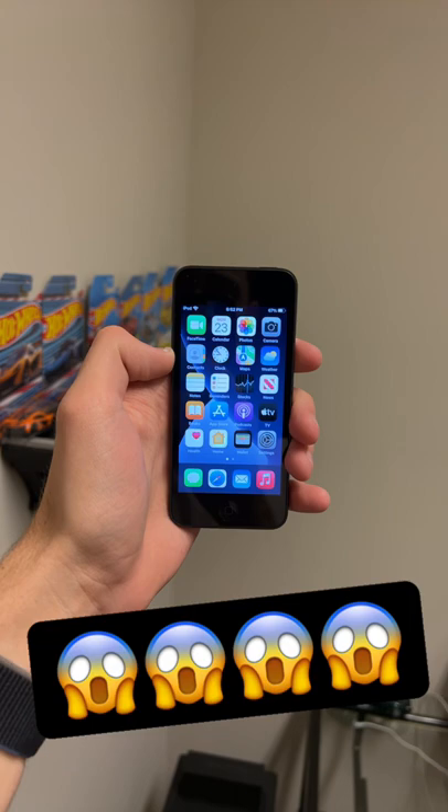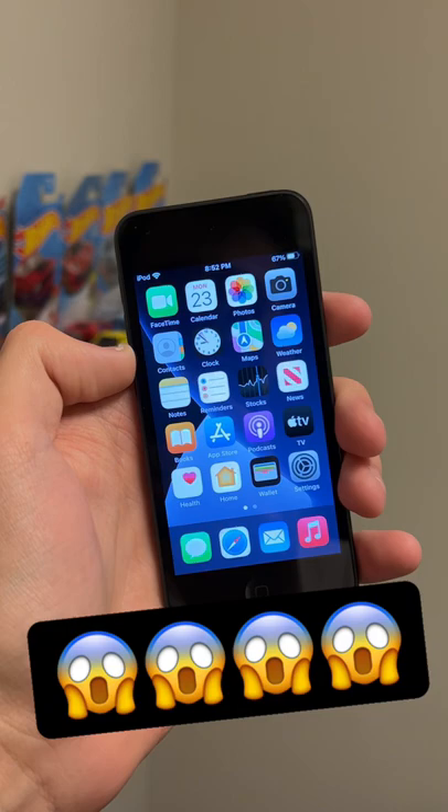I just got this iPod Touch 7th Gen. You're probably wondering what the best feature of this thing is. Let me tell you. Actually, let's just guess real quick.